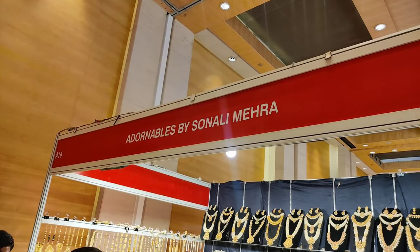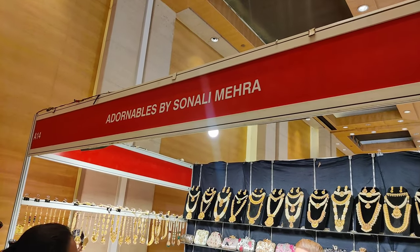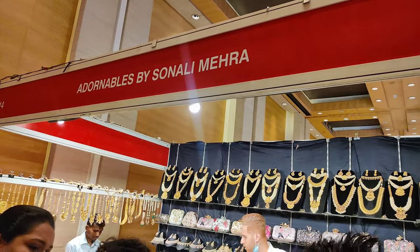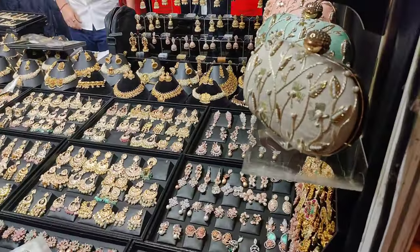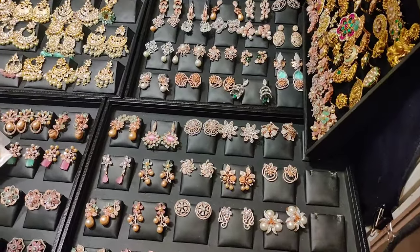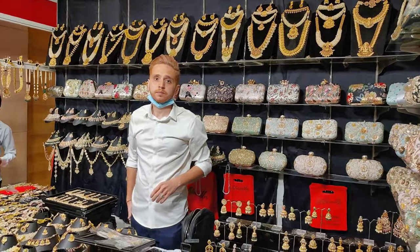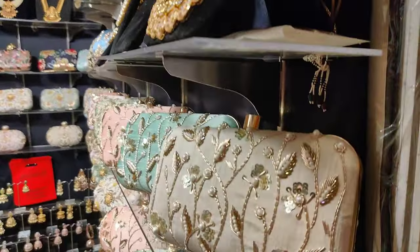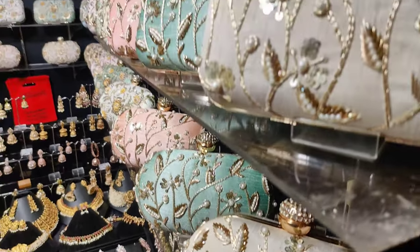There are a lot of jewellery brands here to exhibit their jewellery. Adornables by Sonali Mehra — they have beautiful stuff, all kinds of jewellery. Where are you from? Mumbai. So most of them are from Mumbai. They have beautiful clutches as well — pretty wear stuff.